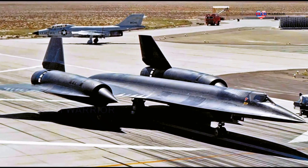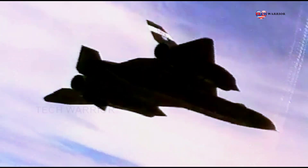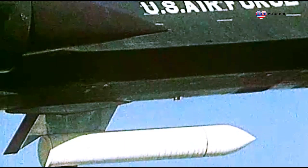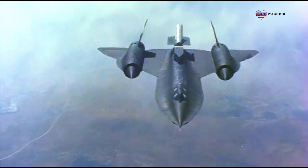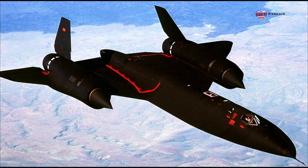The SR-71 designation is a continuation of the bomber series; the last aircraft built using that series was the XB-70 Valkyrie. The SR-71 was designed to minimize its radar cross-section, making it an early attempt at stealth design.